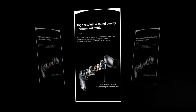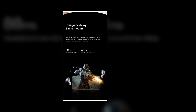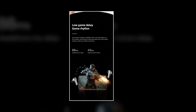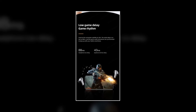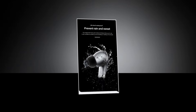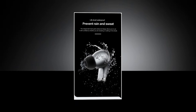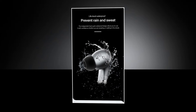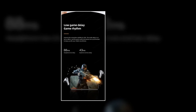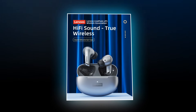With deep bass, crisp highs, and everything in between, every note is crystal clear. Whether you're in the heat of a gaming battle, hitting the gym for an intense workout, or simply on the go, this is your trusted companion. Its waterproof design ensures that nothing stands between you and your music. Compatible with a wide range of devices, this earbuds is versatile enough to adapt to your lifestyle — use it for gaming, as your go-to mobile phone accessory, or enjoy HiFi quality music anytime, anywhere, or power through your workouts with its sports-ready design.